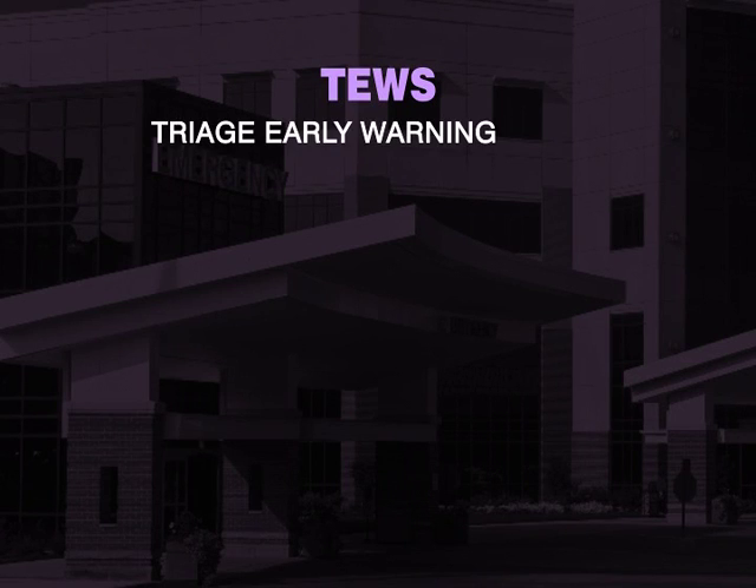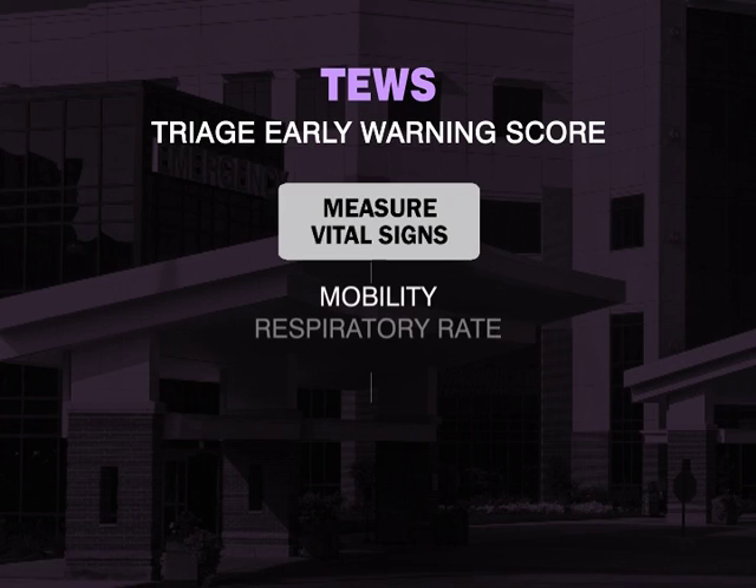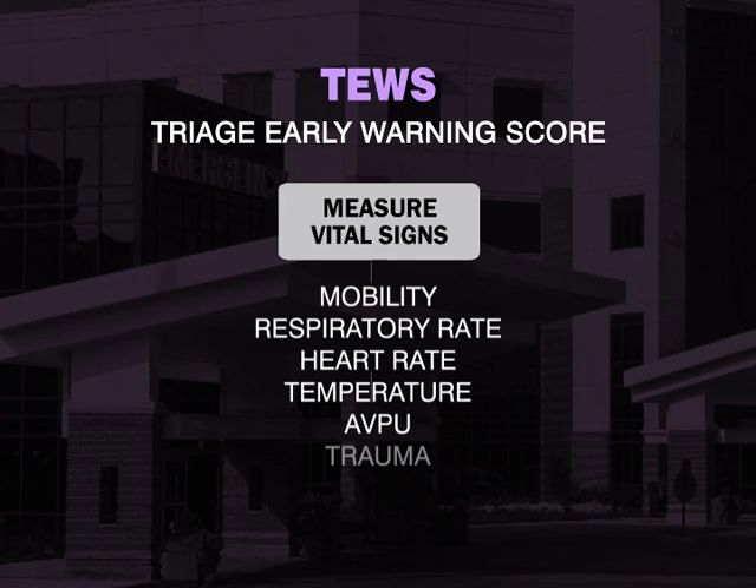The triage early warning score is a composite score. What this means is that it does not look at one vital sign in isolation, but rather looks at a number of different vital signs that are the most predictive at triage, scores them and adds them together.